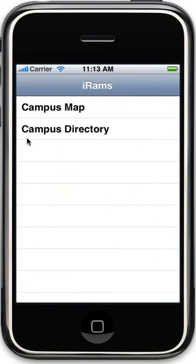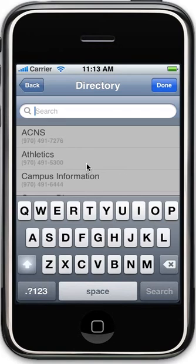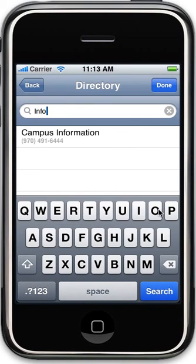In addition to the map, there's also a campus phone directory for essential phone numbers. Here we'll search for campus information, and you can see we have a result of 970-491-6444 as campus information.